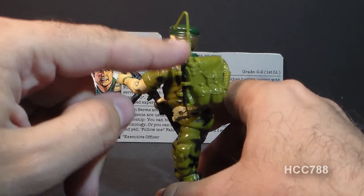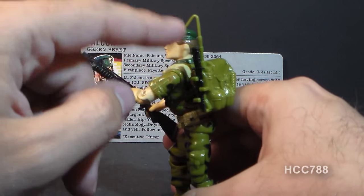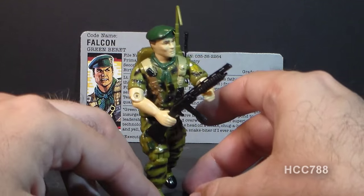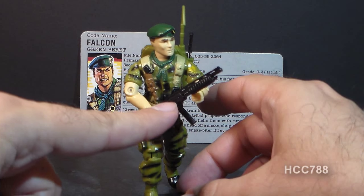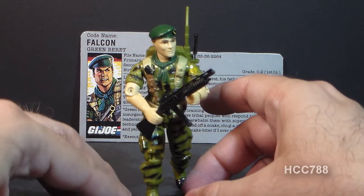He has this communications backpack with an antenna, which is removable and does get lost frequently. He also has a knife that goes into the backpack — that's removable as well. He has this shotgun, which is a little unusual since you'd expect an assault rifle. The shotgun has a grip designed for the action figure to hold, but he can hold it the other way too.